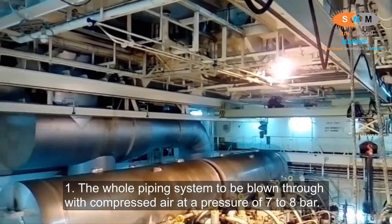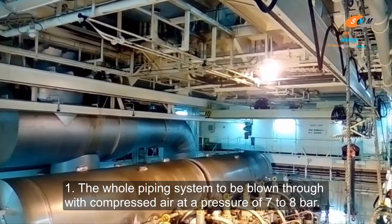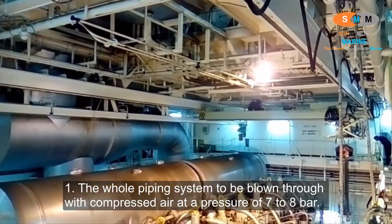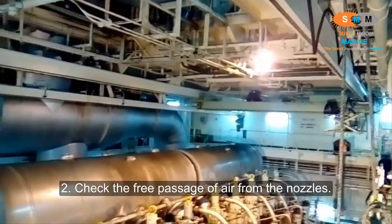10. The whole pumping system is to be blown through with compressed air at a pressure of 7 to 8 bar. 11. Check the free passage of air from the nozzles.